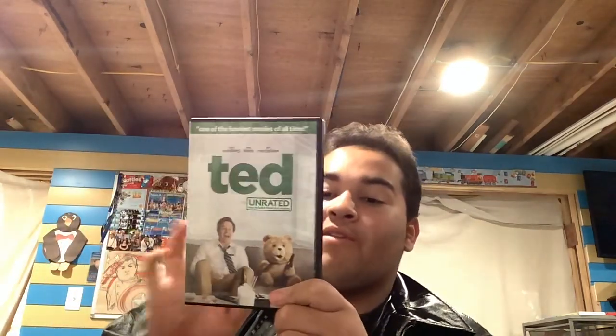Now, movies. First we got Ted — I finally got Ted on DVD. James, John, Aiden, everyone who watches this movie, let me know that you're glad I finally got it. Here's the front, the side, the back, and here's the disc.